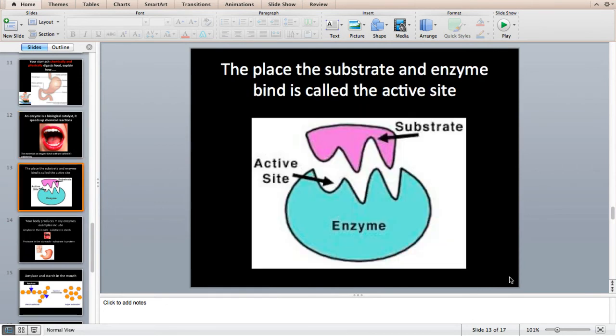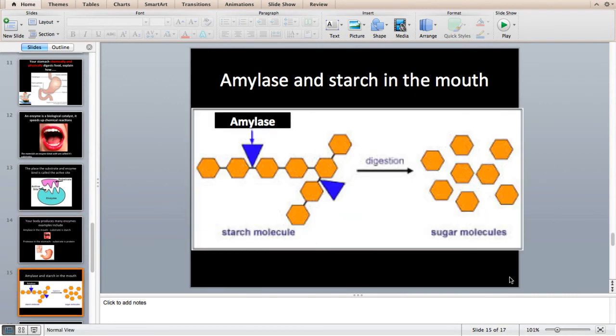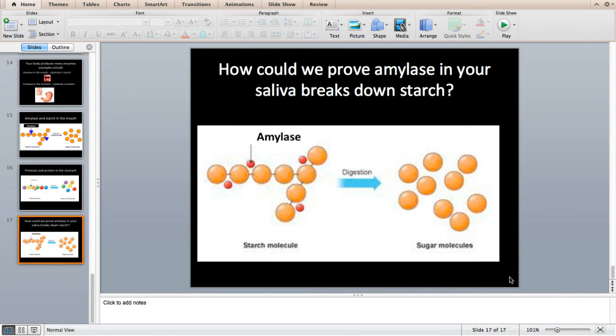Enzymes have one specific thing they bind to because they fit together perfectly, like jigsaw pieces. Protease won't work on carbohydrates or fats — it will only work on proteins. The two examples to learn are: amylase in the mouth, whose substrate is starch; and protease in the stomach, which breaks down protein. Amylase is produced by glands along with your saliva and it breaks down starch into maltose molecules. Protease then breaks down protein into the amino acids that make it up. The whole point of enzymes is to break food into smaller parts that can be absorbed.